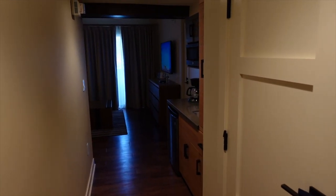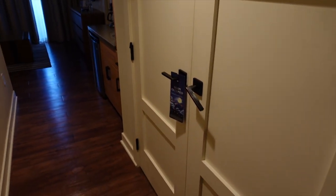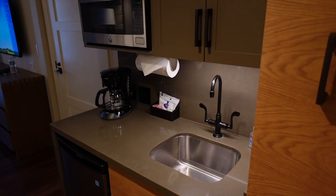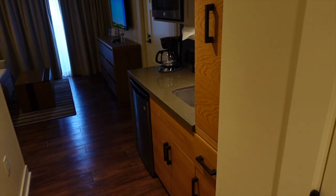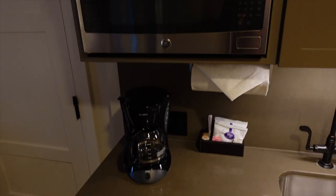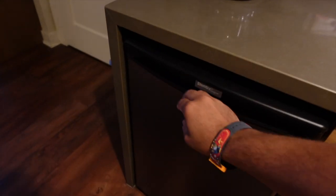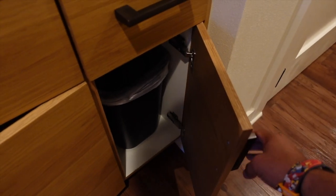Just look at the space that we already have. Right when we walk in, we have our closet, luggage next to the closet, and your mini kitchen. Now this is a deluxe studio here at Wilderness Lodge, but it really feels like a one bedroom and I'll show you why. We have our sink, coffee maker, microwave, coffee, tea, cups, utensils, toaster, the refrigerator. Really good size, lots of storage.